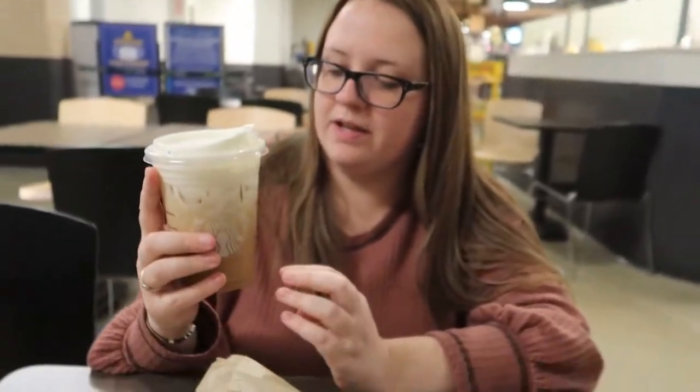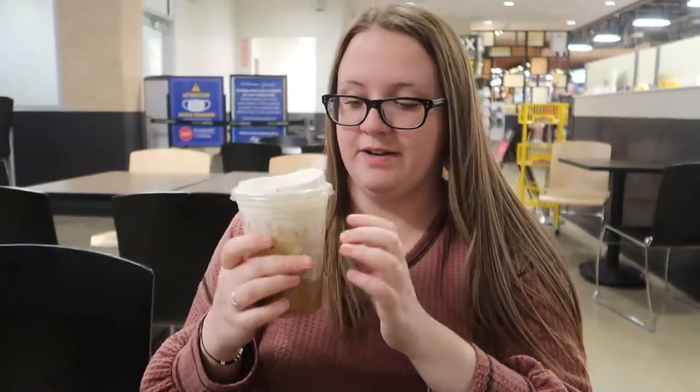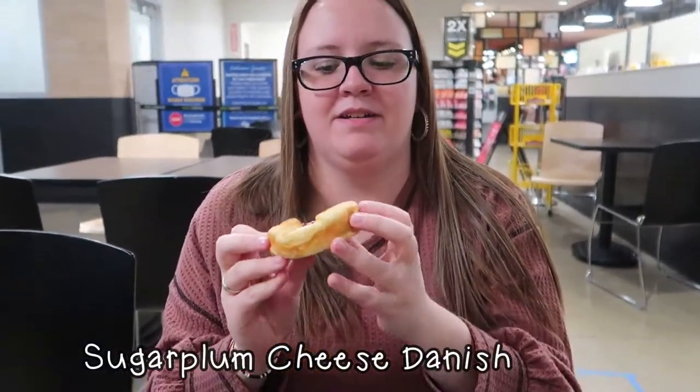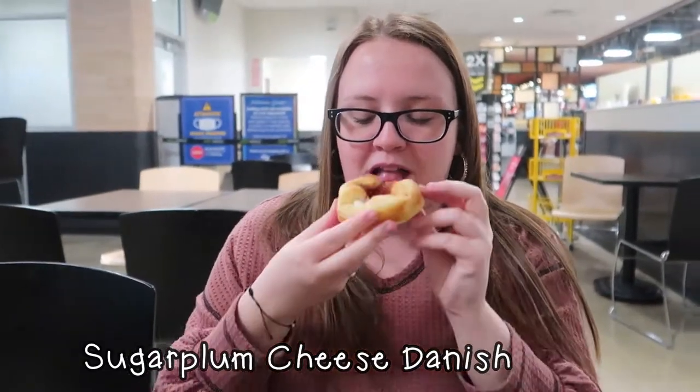And then we have Abby who has some other different things. She's going to tell you about them, especially the food because I can't. I have a sugar cookie latte with oat milk instead of almond milk. Full disclosure, I've tried it already but I'll try it. It's very sweet, which is my favorite because I would take sugar over coffee any day. So I give it like an 8.5 out of 10. And then I have this little delicious Danish — sugar plum and cheese. It's so good, definitely a 10 out of 10. It's like a better version of jelly on a biscuit. Delicious. 10 out of 10.